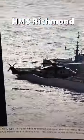Why are these British sailors dressed like ninjas? They're not new characters in Mortal Kombat — they're sailors on the HMS Richmond, a British Royal Navy frigate. This picture was taken after the British shot down Houthi drones and missiles in the Red Sea, after the Houthis fired on innocent merchant ships.